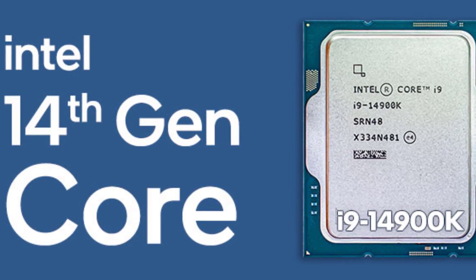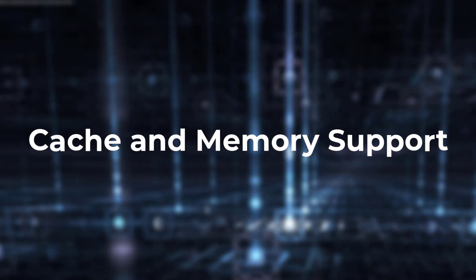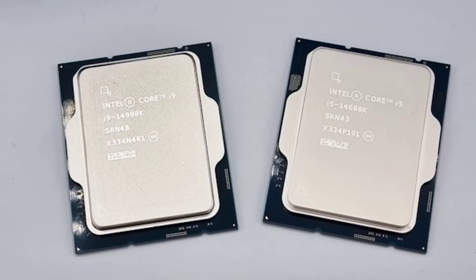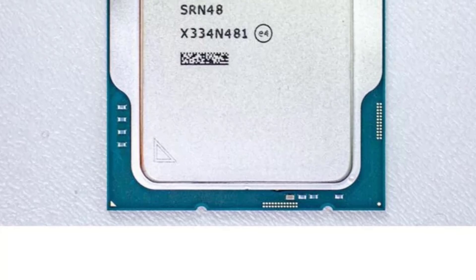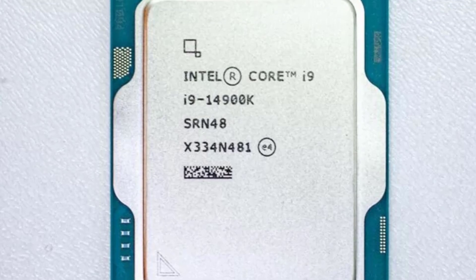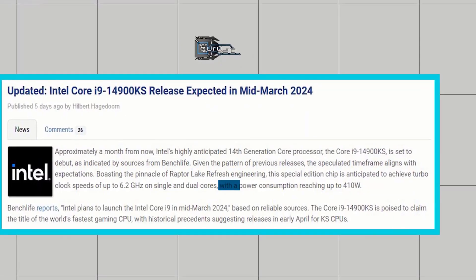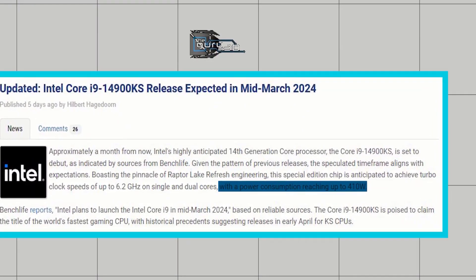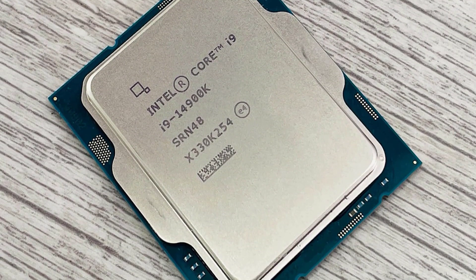And to keep up with the computational demands, the Core i9-14900KS packs a serious punch in terms of cache and memory support. It is rumored to feature 36MB of L3 cache and a whopping 32MB of L2 cache. This substantial cache capacity will undoubtedly improve performance by reducing the need to fetch data from slower main memory. Additionally, the processor is expected to support up to DDR5 memory, providing faster data transfer rates and lower power consumption compared to DDR4 counterparts.